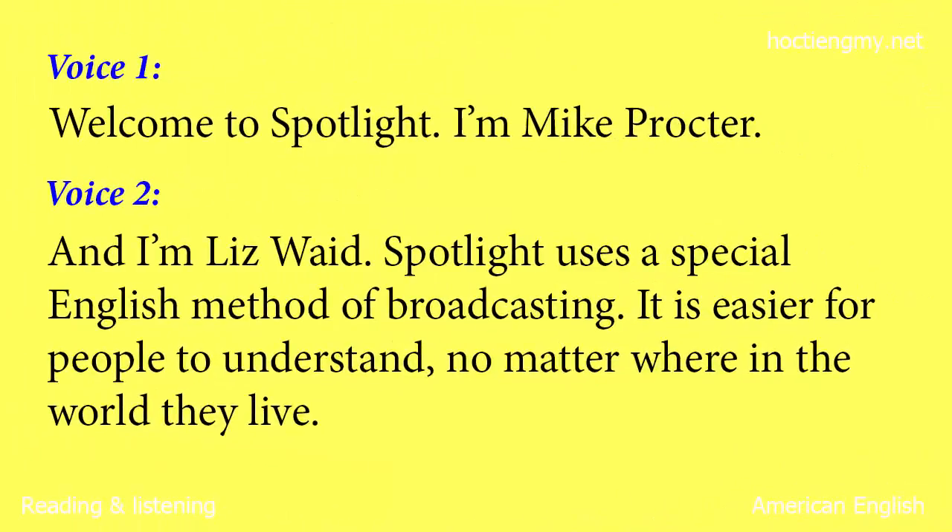Welcome to Spotlight. I'm Mike Proctor. And I'm Liz Waid. Spotlight uses a special English method of broadcasting. It is easier for people to understand, no matter where in the world they live.